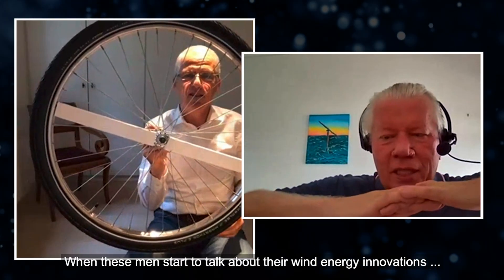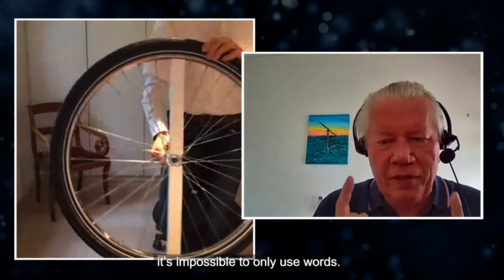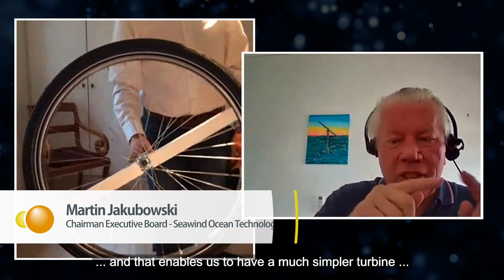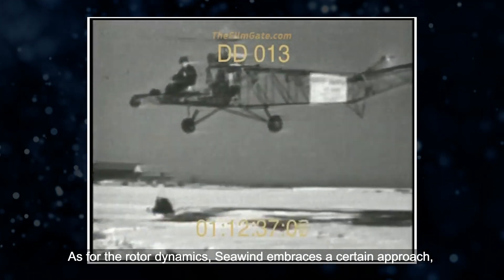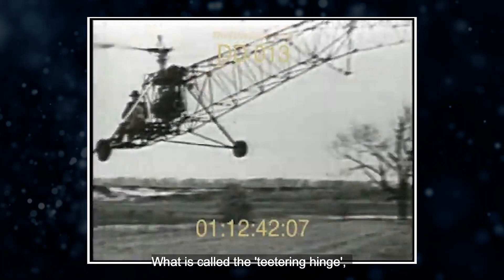When these men start to talk about their wind energy innovations, even online, it's impossible to only use words. That enables us to have a much simpler turbine, much less pieces, much less failure sources. As for the rotor dynamics, Seawind embraces an approach already in use in the first generation helicopter design — what is called the teetering hinge.